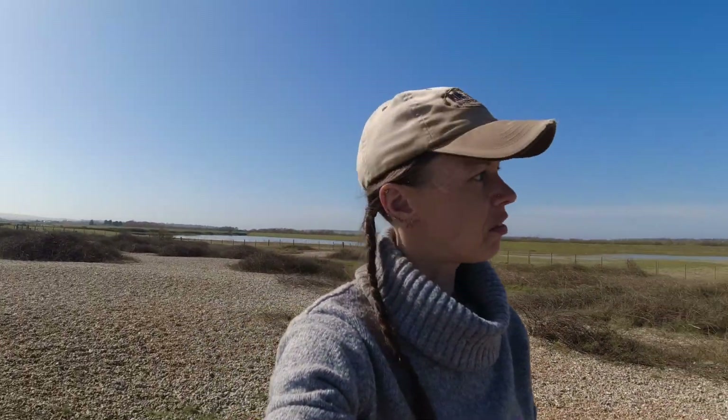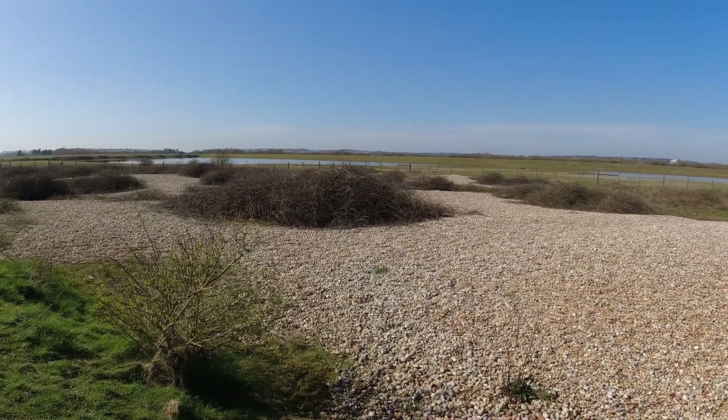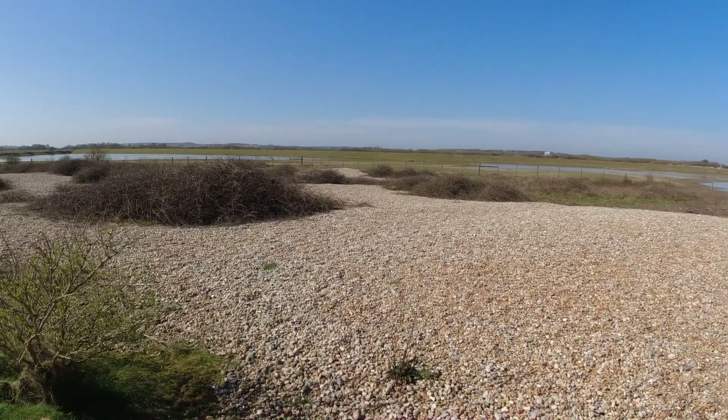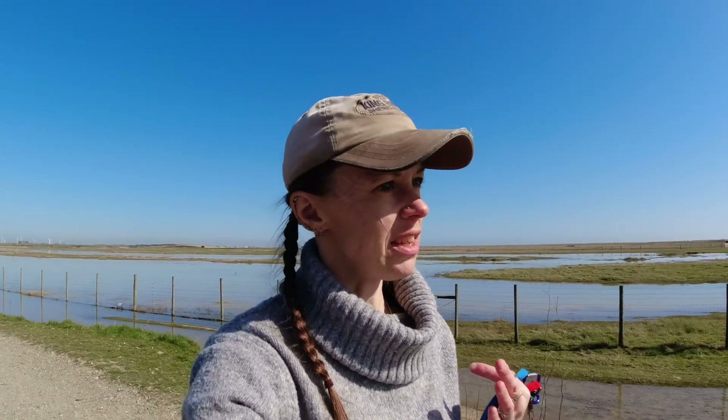When I say shingled habitat, I'm talking about this stuff behind me right here. It looks like it's just been graveled, like it's a beach, but it's actually a very specific kind of habitat that supports a very specific diverse range of species. And that's why it's so important to preserve places like this as a nature reserve.